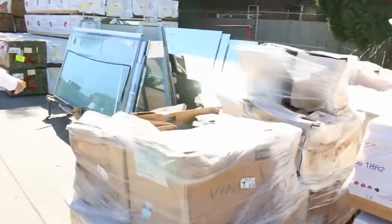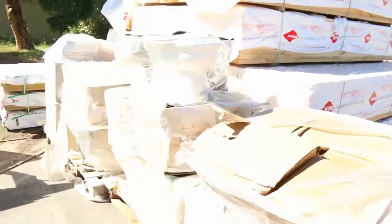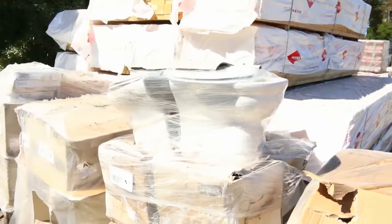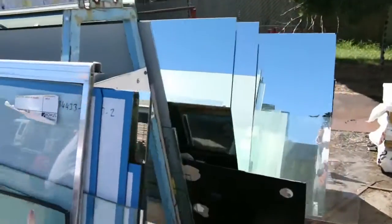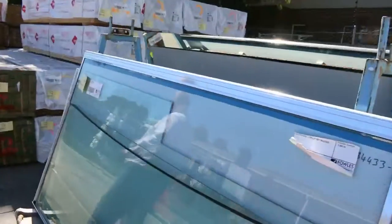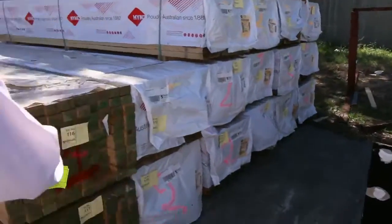Making our way along, we've got a number of clearance pallets with assorted toilet suites and similar items - all clearance stock. We've got a number of stillages full of assorted glass. A heap more framing pine there as well, including a bit of 70x45 M12 in the front here.